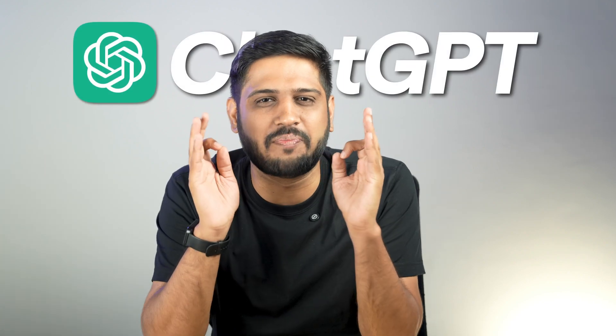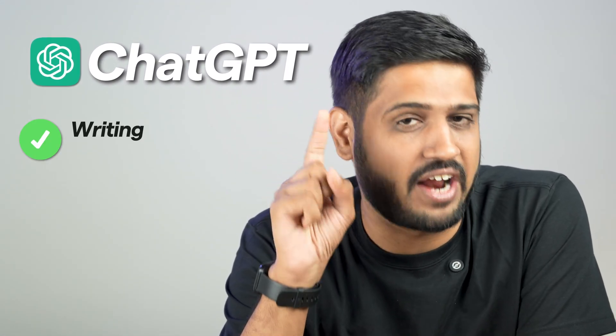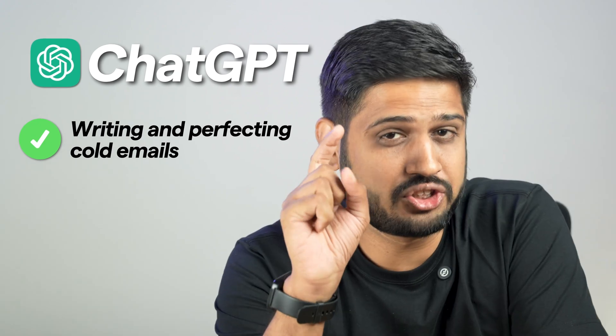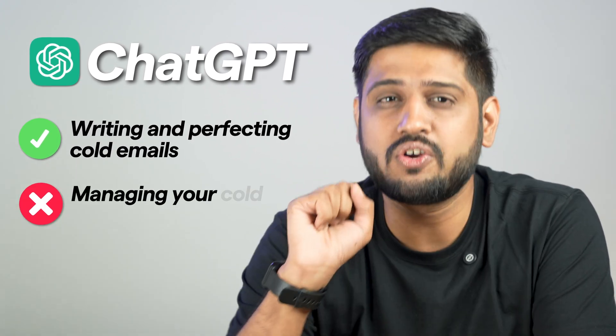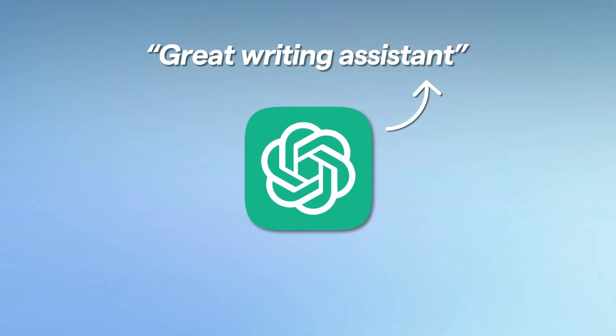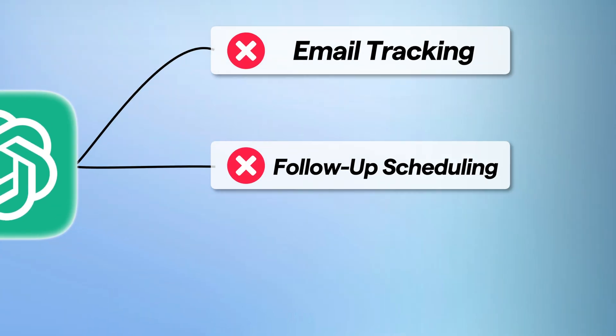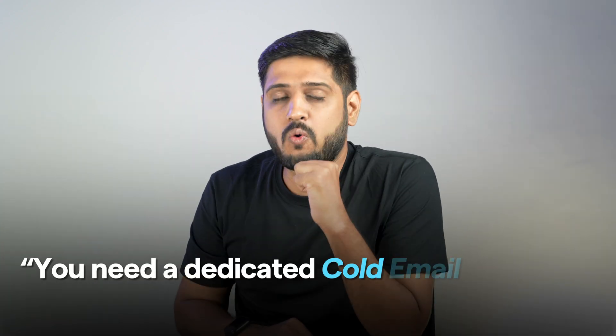Now, what should be your next step? You've got this incredible tool called ChatGPT that can handle the toughest part of cold emailing — writing and perfecting them. But there's still a part that ChatGPT can't do for you: managing your cold email campaigns. Remember, ChatGPT is a great writing assistant, but it doesn't have features for email tracking, follow-up scheduling, performance analytics.